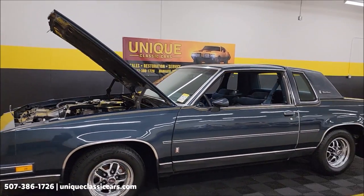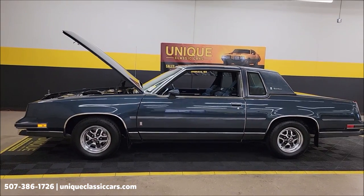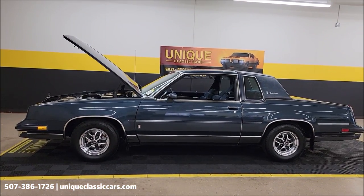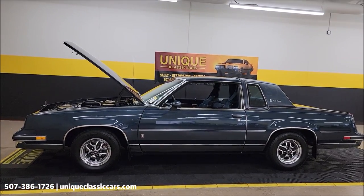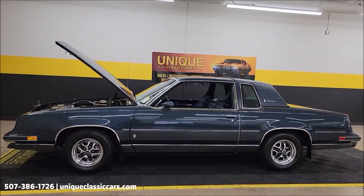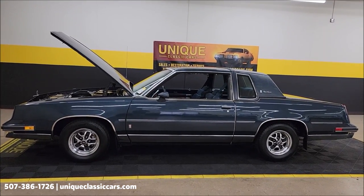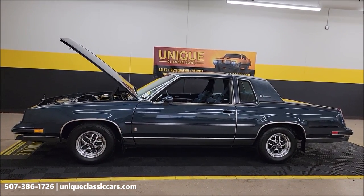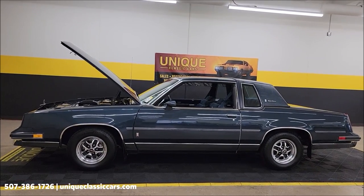1985 Oldsmobile Cutlass Supreme Brougham. Clean Carfax. Comes with that three-month, 500-mile warranty protection plan — may be extendable out to 10 years. Consult with your sales associate by calling in at 507-386-1726, or check out UniqueClassicCars.com for all the still pictures. Remember, we do consider trades. Financing is available, and we can assist with transportation.